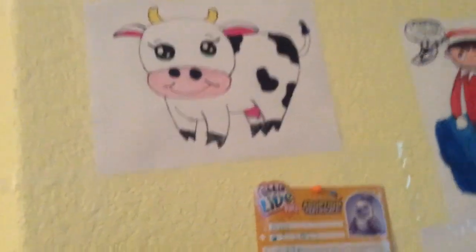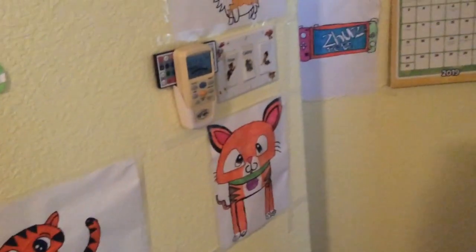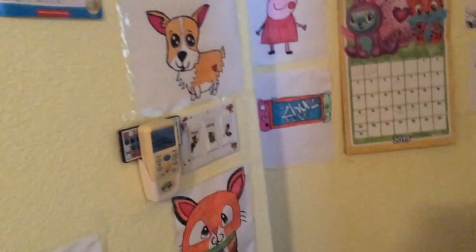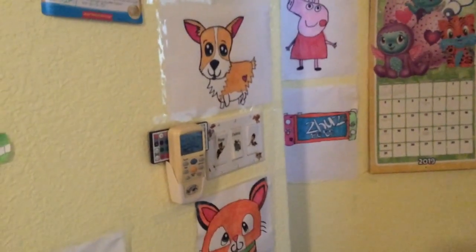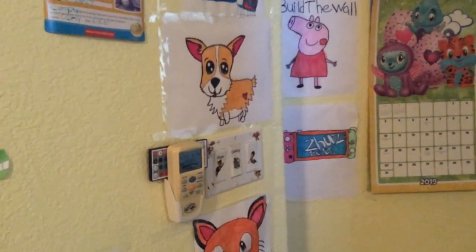Those are pretty much all my Art for Kids Hub, Buffalo Potato, Draw So Cute, and Cartooning for Kids drawings. And random drawings I did. And my Joey album drawings. Really cool. So if you're new around here, remember to subscribe, comment, like, and turn on notifications so you know when new videos are uploaded like this one. So, thank you. Bye-bye.